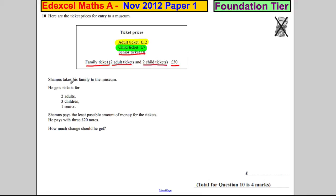Seamus takes his family to the museum and he gets tickets for two adults, three children, and one senior. Seamus pays the least possible amount of money for the tickets. He pays with three £20 notes. How much change should he get?